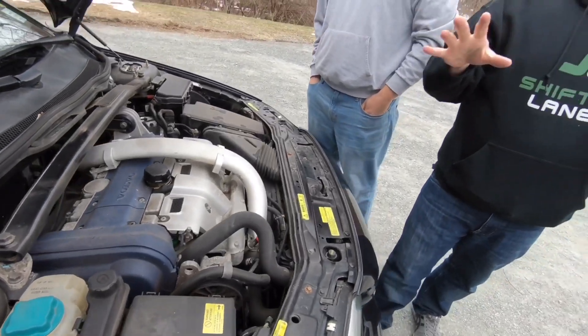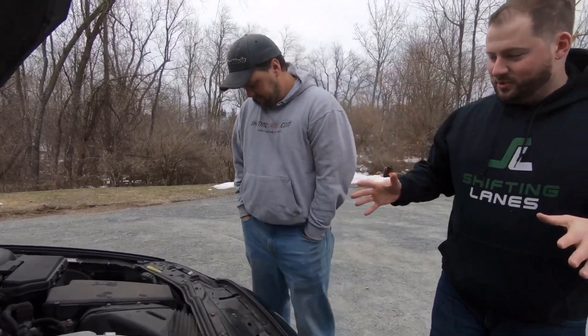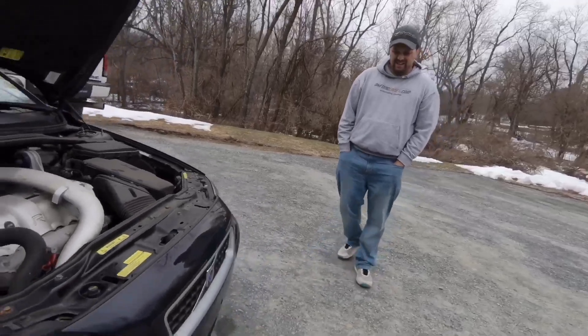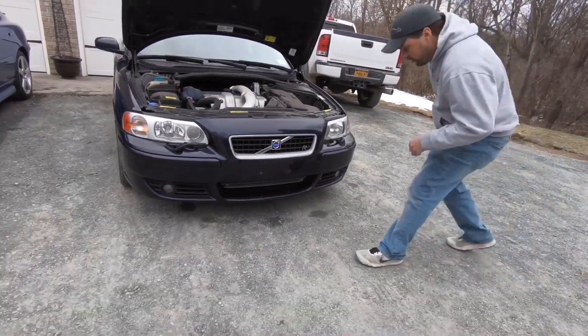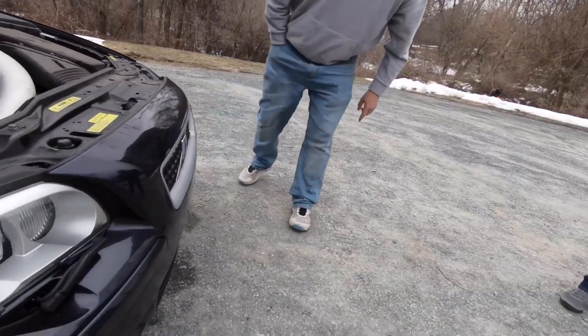We have an exhaust that we never put on our old Volvo, and that was actually a blessing in disguise, because we're now going to throw it on this one. That fail turned into a win. Everything looks to be in super good shape underneath. Also, what I love is that the front bumper is not dragging on the ground like the last one we bought. And it's paint matched, which is very nice.